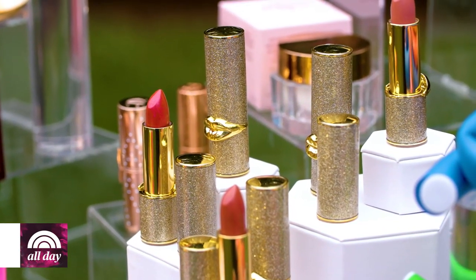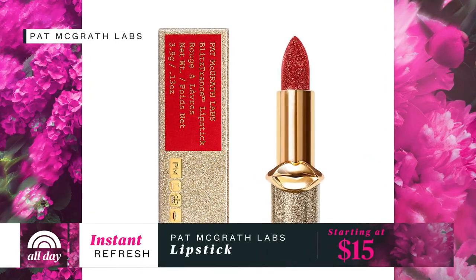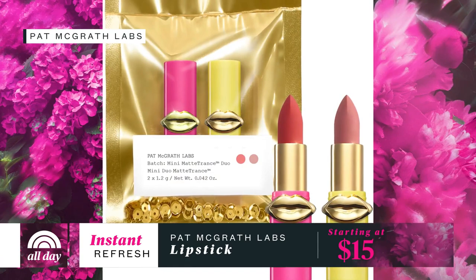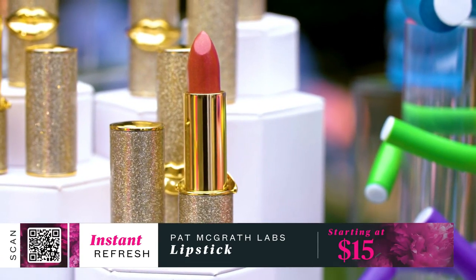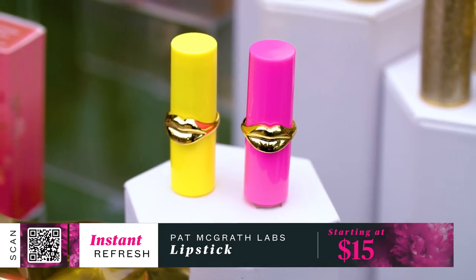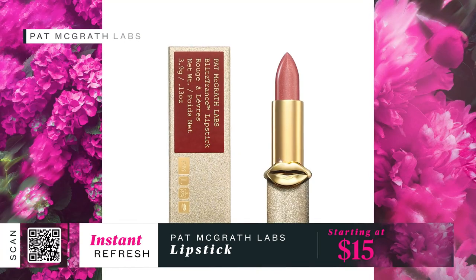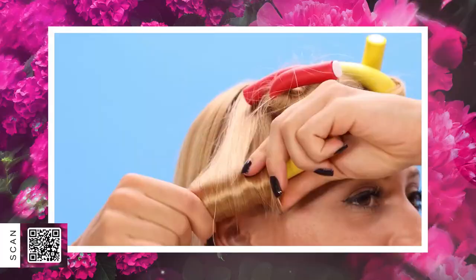Another item that's gone as soon as it launches: these limited edition Pat McGrath lipsticks. The celebrity makeup artist's new line comes in a mini design — so adorable, fun, and bright. The sleek metallic tube makes an ordinary routine feel luxurious. The mini Matte Trance lipstick duo sells for $15, and the Blitz Trance lipstick is priced at $38.